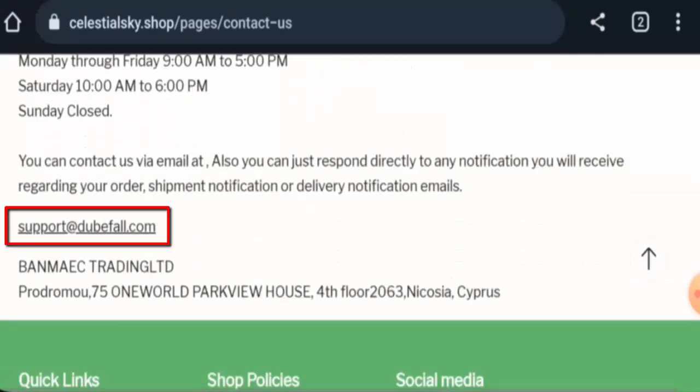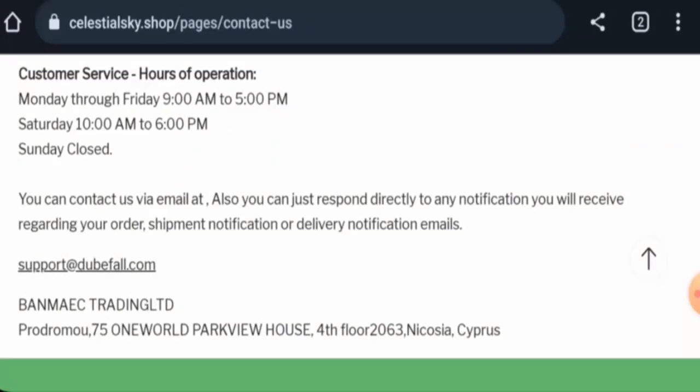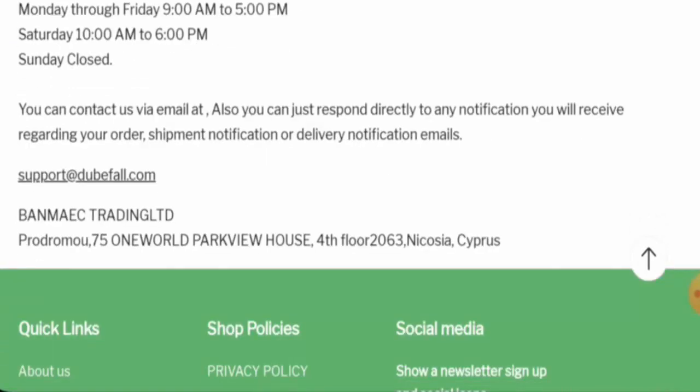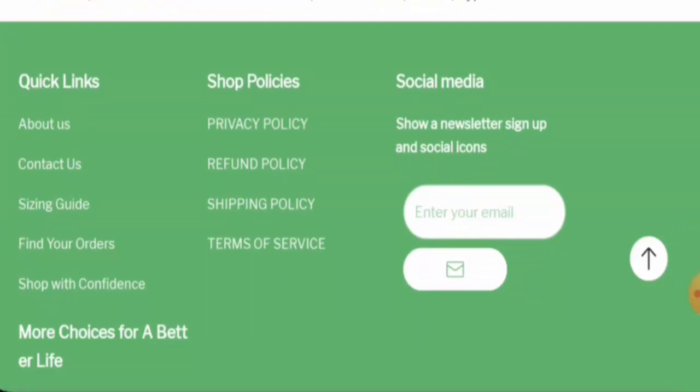Regarding contact details, they have given an email address and a physical address. However, the email address name does not match the domain name, and the physical address provided does not seem legitimate. Additionally, this website does not have any social media accounts, which is a drawback.